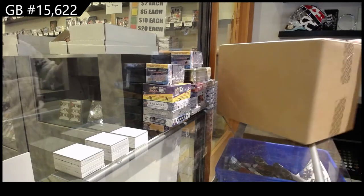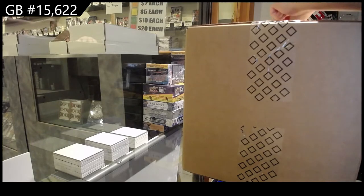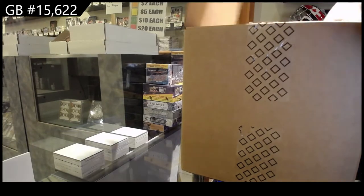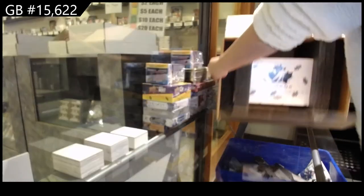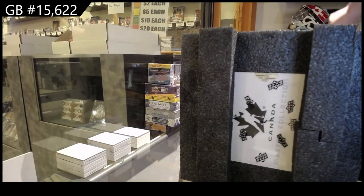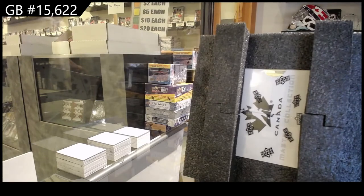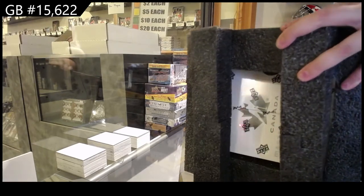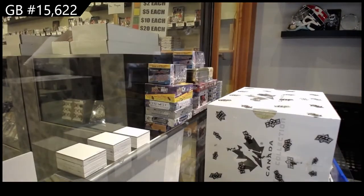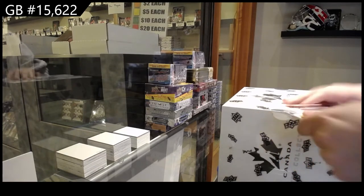Starting off CNC group break, 15,622. We've got the Team Canada Master Collection. Best of luck, folks. All right, let's go.